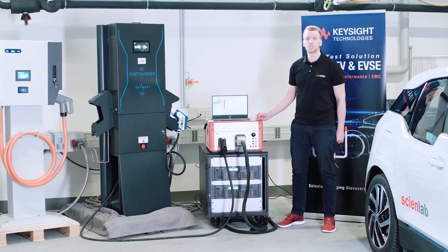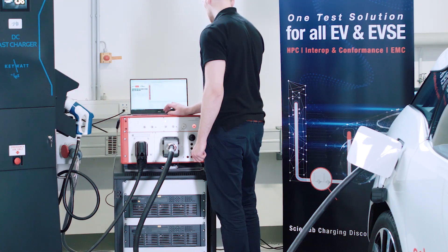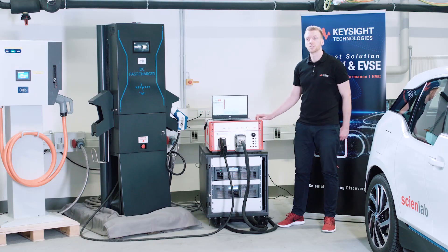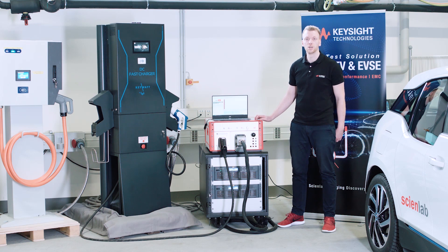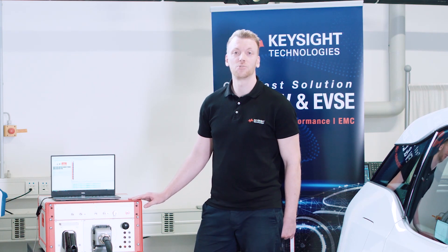The third use case is called man in the middle test. In this case you have a real charging station and a real car connected to the CDS. The CDS is in the middle and it's for power and communication analysis for both sides. To learn more, please watch our other SineLab Charging Discovery videos.